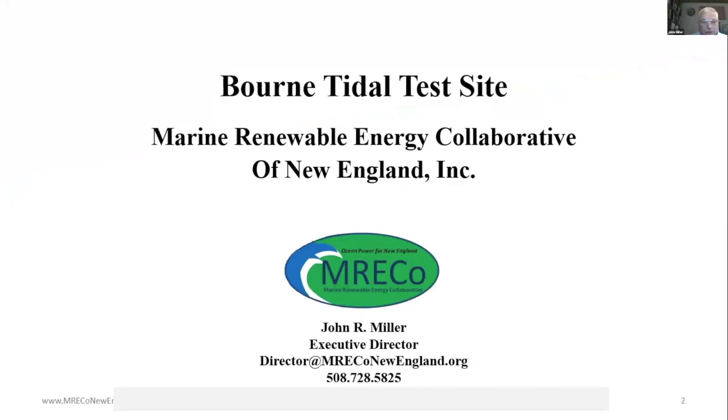Am I on? You're on. Can you hear me okay? Well, thank you, David. Thank you, Elise and Maggie, for this program. I've been enjoying the speakers and learning a lot. Good afternoon, everybody. I am John Miller, director of the Marine Renewable Energy Collaborative of New England. We're a nonprofit that works to accelerate the development of marine renewable energy. I'm going to talk about the Bourne Tidal Test Site.